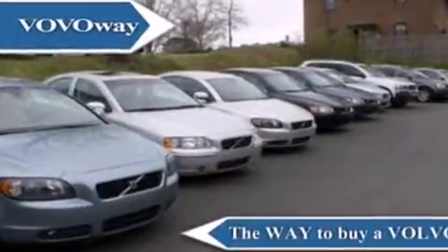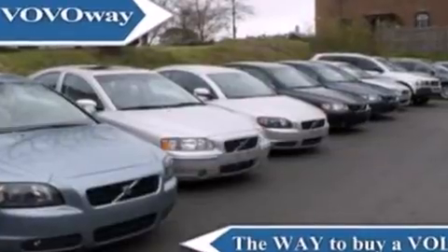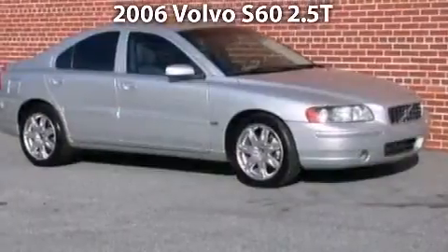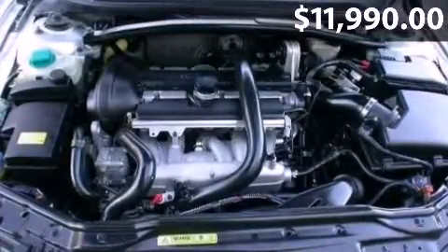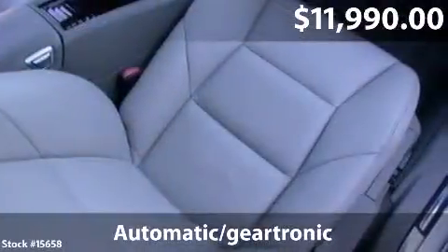Welcome to Volvo Way, the way to buy a Volvo. Say hello to this 2006 Volvo S60, with just over 78,000 miles.